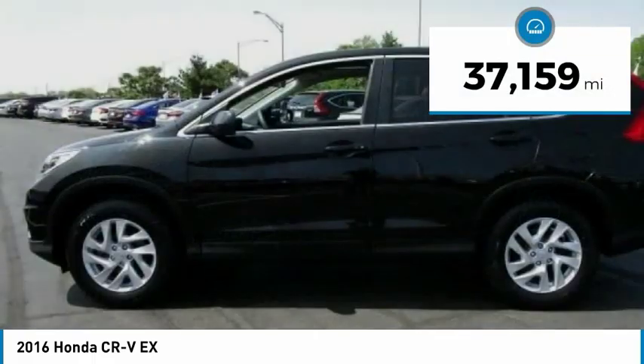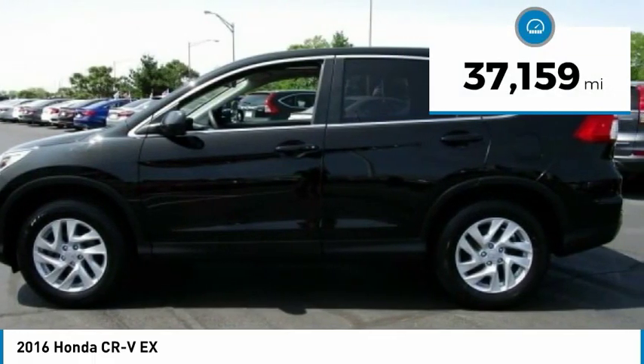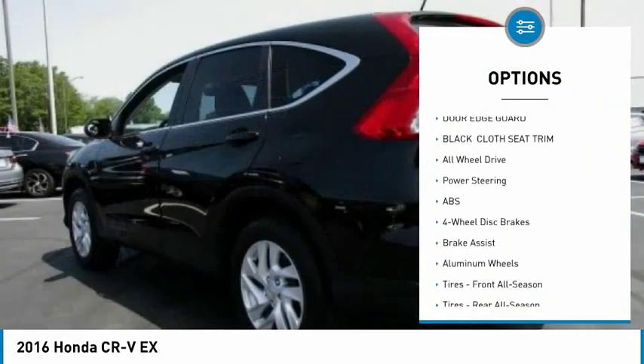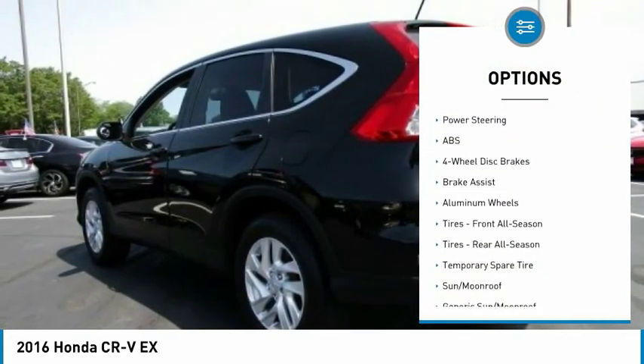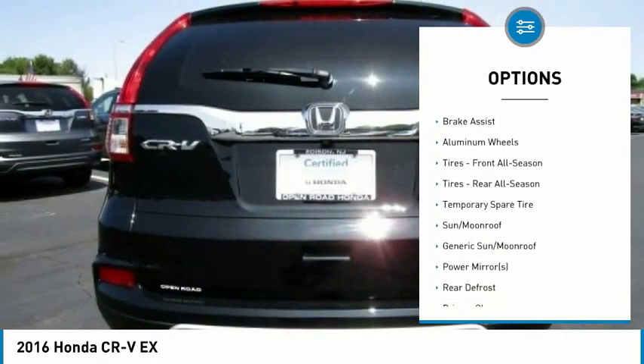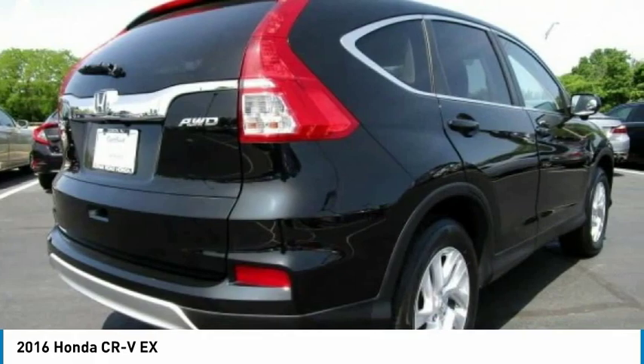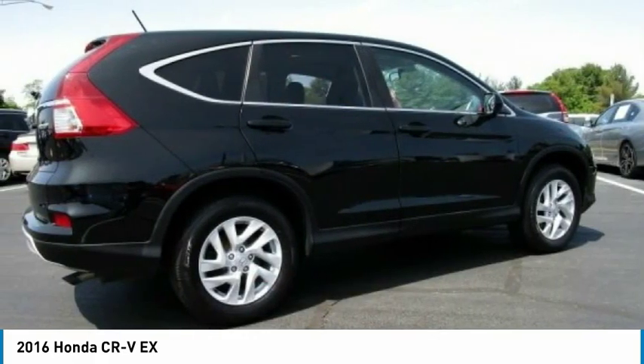This vehicle has less than 40,000 miles. Here are some of this vehicle's great options: backup camera, keyless entry, steering wheel audio controls, all-wheel drive, stability control, traction control, anti-lock braking system, Bluetooth, driver airbag, power steering.